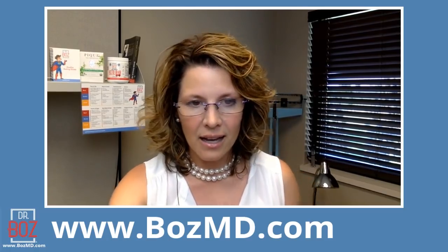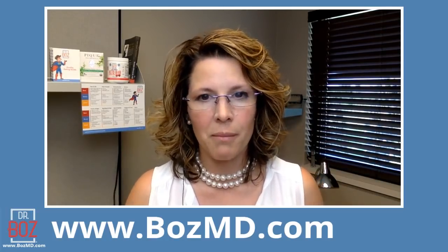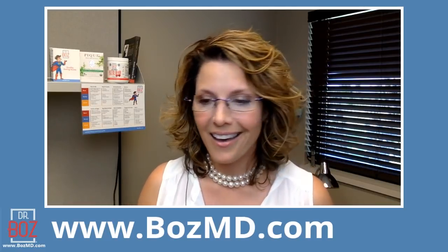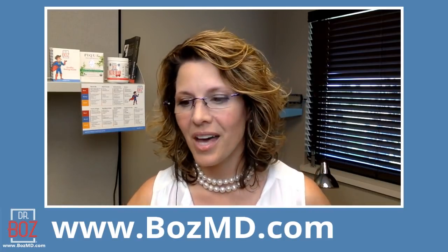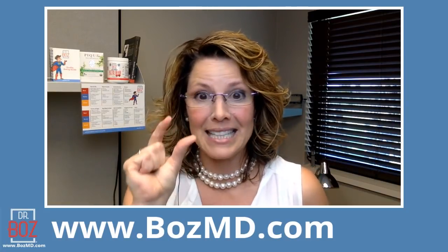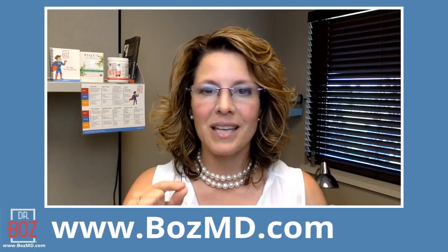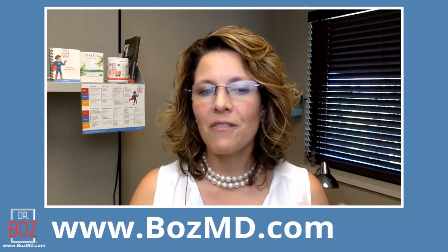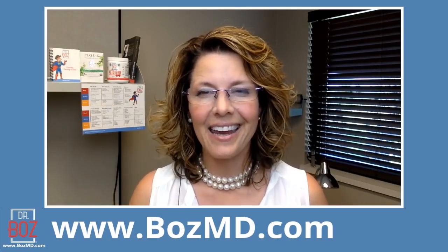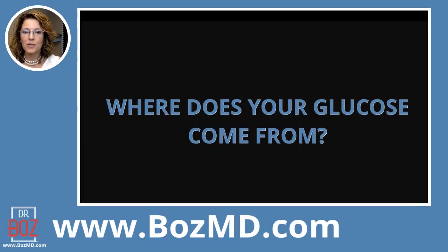I'm going to first do a slide deck on something I've talked about in a couple of different videos but I've never really strung it together the way I'm about to do. It has in part to do with the high sugars I had last week — I went under a lot of stress — and in conjunction with that I recently returned to the gym after a six-month break. So I will post my glucose and ketones before and after I work out, especially if I'm fasting, and this has created quite a few questions.